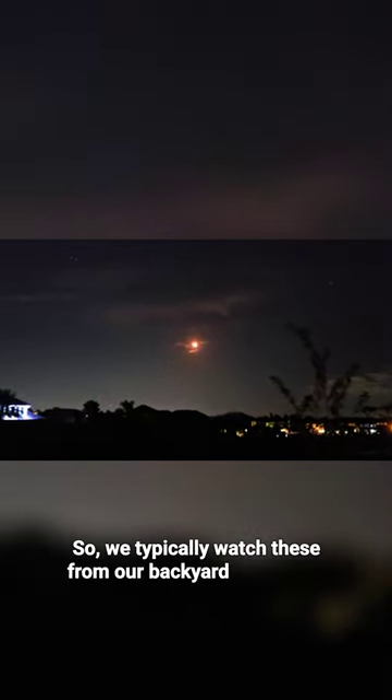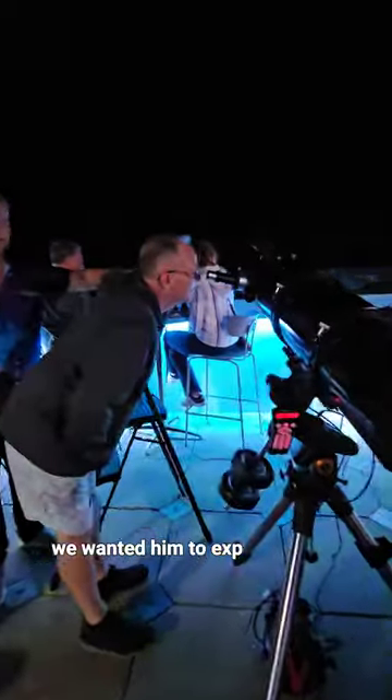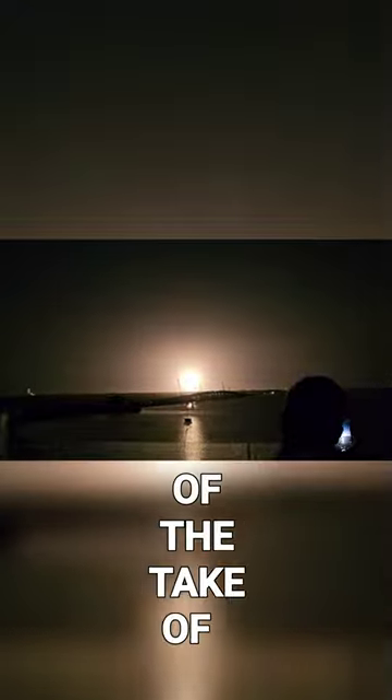We typically watch these from our backyard in Orlando, but since my dad was flying from Washington state and this was his first time experiencing a rocket launch, we wanted him to experience the launch a bit closer — as in within 15 miles of the launch. And yes, you could definitely hear the rumble of the takeoff.